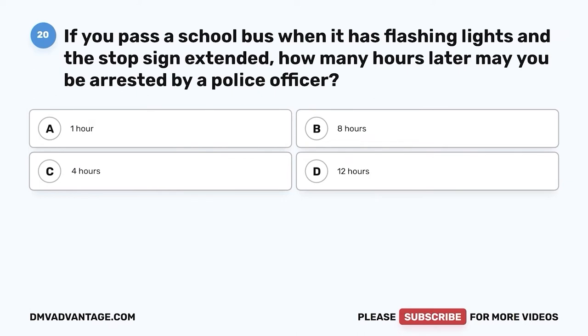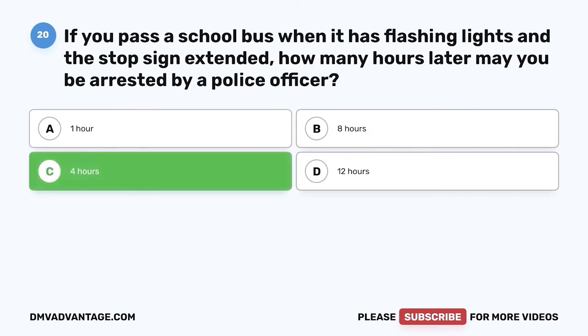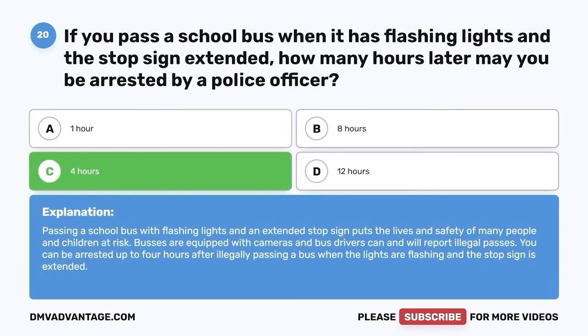Question twenty: If you pass a school bus when it has flashing lights and a stop sign extended, how many hours later may you be arrested by a police officer? A. One hour. B. Eight hours. C. Four hours. D. Twelve hours. The correct answer is C, four hours. Passing a school bus with flashing lights and an extended stop sign puts the lives and safety of many people and children at risk. Buses are equipped with cameras, and bus drivers can and will report illegal passes. You can be arrested up to four hours after illegally passing a bus.